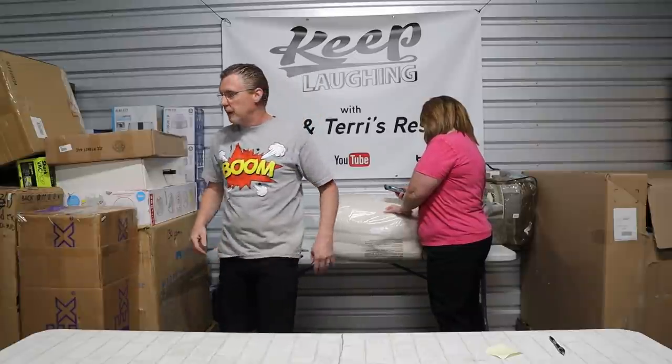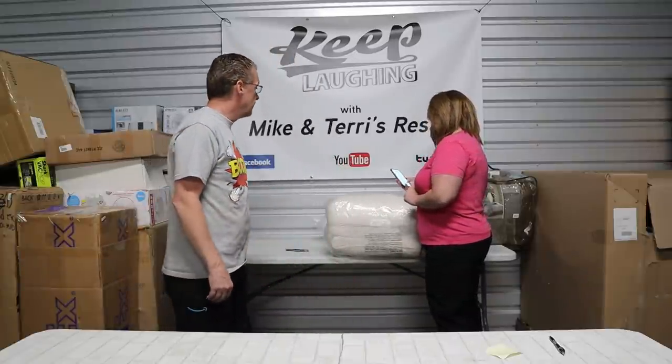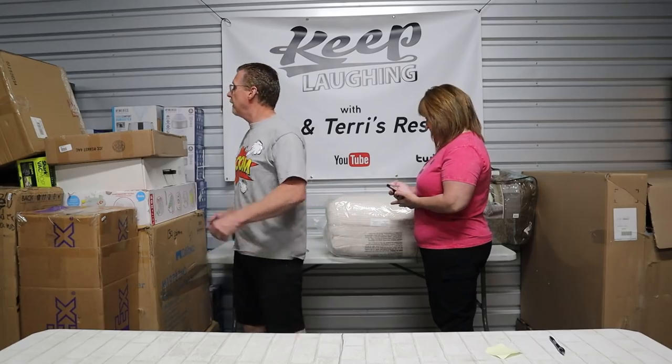Some of this Bed, Bath and Beyond brand is hard to get a scan on. You might just have to type it in. Go ahead and grab another item.